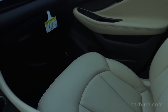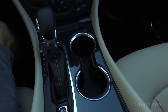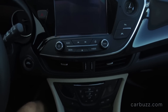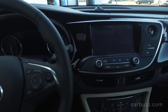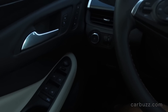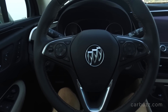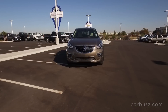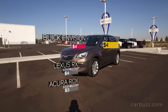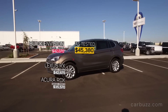The Envision slots in between the compact Encore crossover and the three-row Enclave. This car's competitors are going to be the likes of the new Lexus RX and the Acura RDX. The Envision rides on the same front-wheel drive-based platform as the just-unveiled 2018 Chevrolet Equinox, and I'm assuming the next generation GMC Terrain will also be built on this platform.